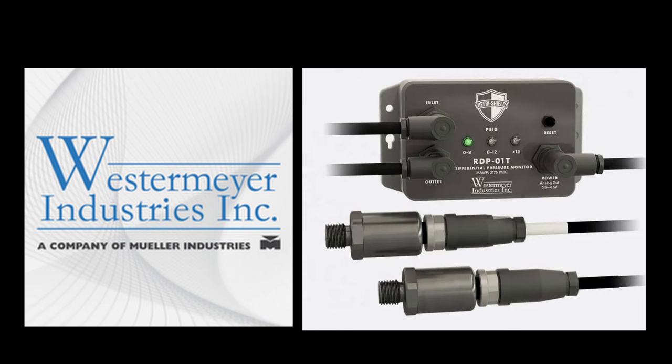Today's episode is sponsored by the RefRush Shield RDP Series Differential Pressure Monitors from Westermeyer Industries, now available for transcritical CO2 systems in addition to other common pressures and refrigerants. When the filter element of your coalescing oil separator is contaminated, it hurts system performance and efficiency. Installing a differential pressure monitor tells you exactly when to replace the filter — not too early, not too late. The RDP Series, including the new transcritical CO2 model, is available now. Email sales@westermeyer.com for more information.